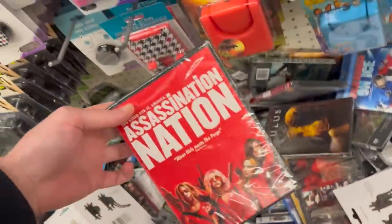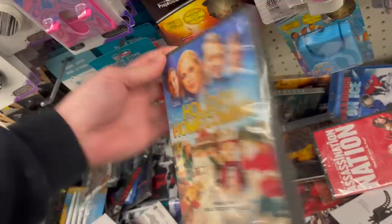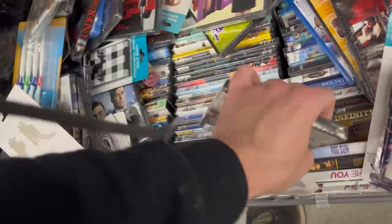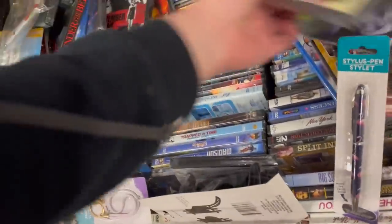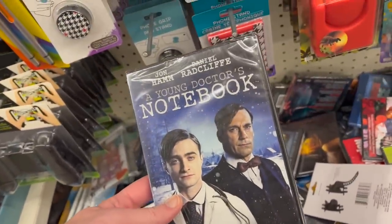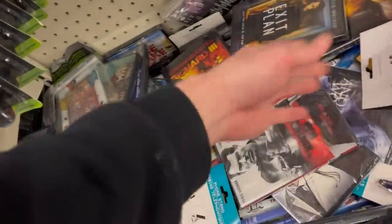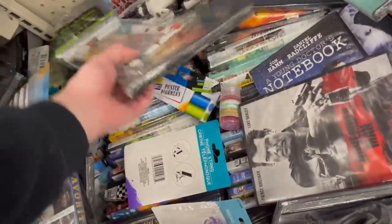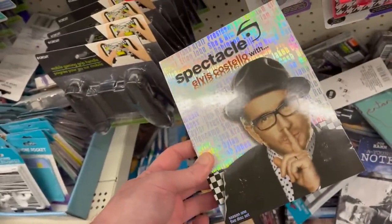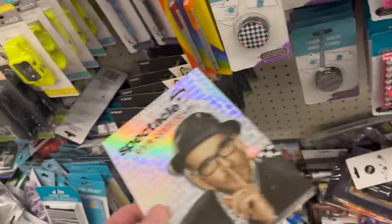I wish there was a better system for looking through these. Assassination Nation — I have that one though, that's a great movie. Holiday Homecoming — I don't know that one. Let's Scare Julie — just trying to make sure there's nothing I'm missing. Some John Hamlin. A Young Doctor's Notebook — that's a strange one with Daniel Radcliffe, I don't remember ever seeing anything about that one. Elvis Costello — that's a weird thing to see here. It looks like a collection, Season One Disc Five — his performances and stuff like that. A really odd thing to see.